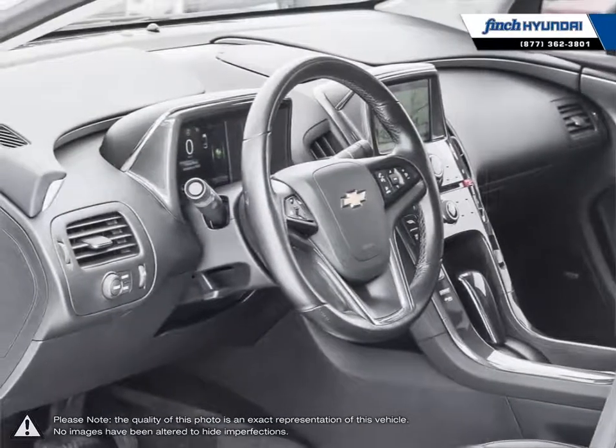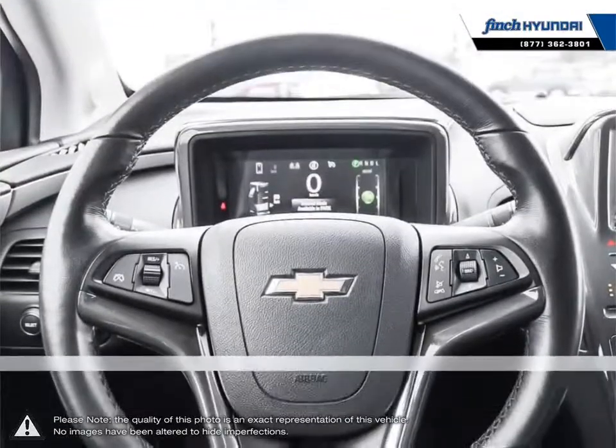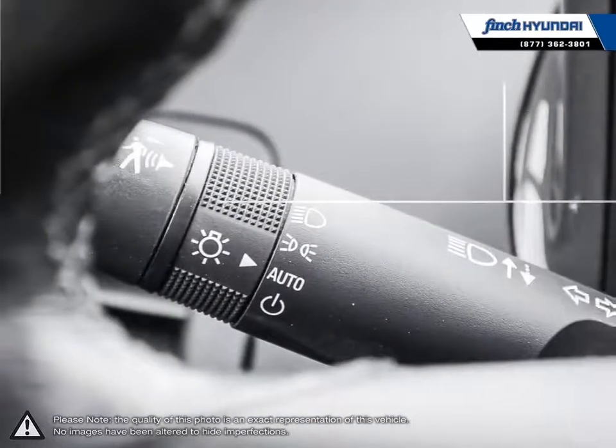We are proud to be Southwestern Ontario's largest Hyundai dealer in both sales and service. We love cars, but more importantly, we love finding customers that beautiful new ride amongst our 400 new and used quality vehicles.